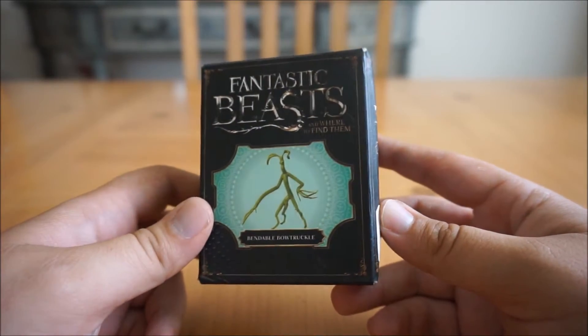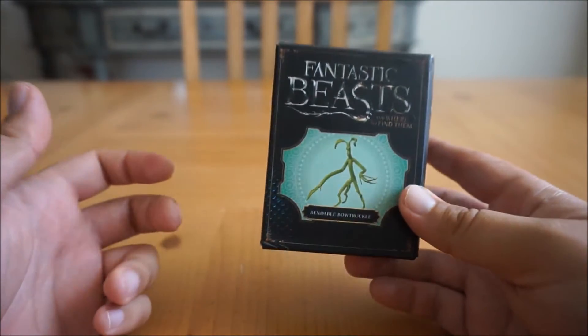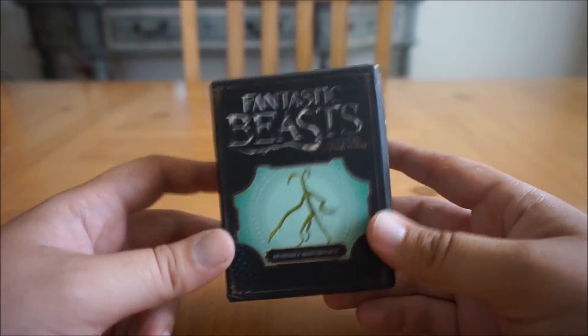Hello everyone and welcome to Crazy About Disney. If you are new to this channel, please like and subscribe. It helps out a whole lot.